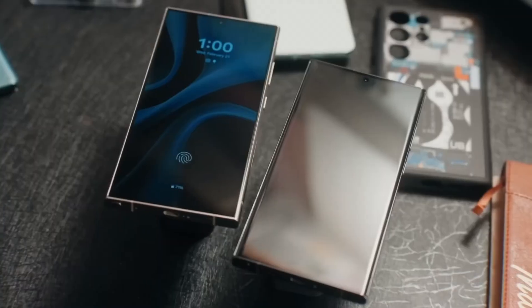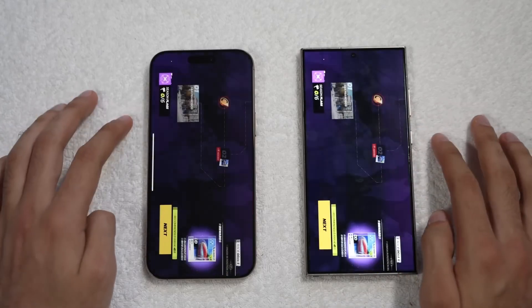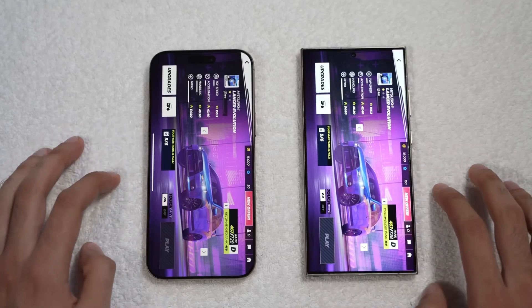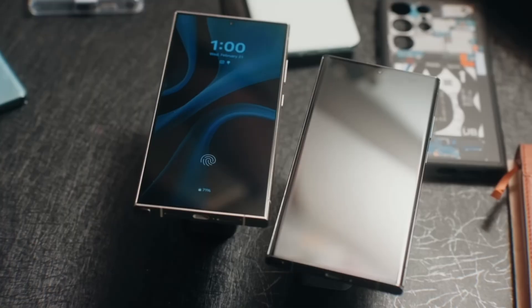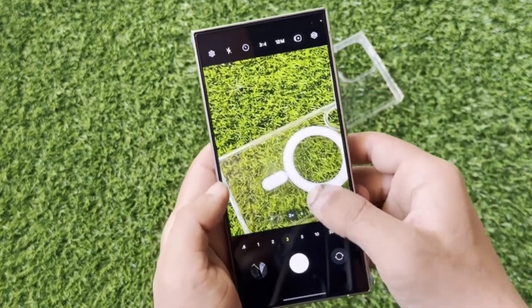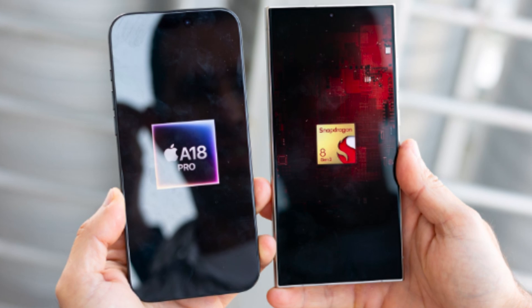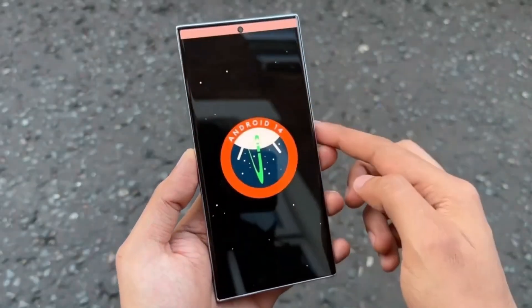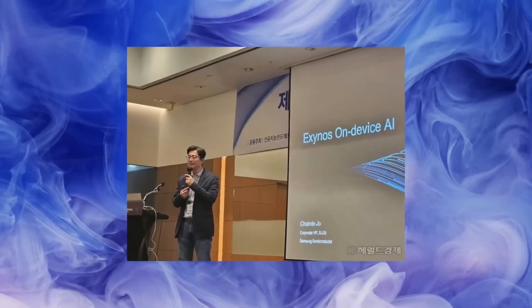Now let's talk about what's under the hood. The iPhone 16 Pro Max is powered by Apple's latest A18 Pro chip, built on a second-generation 3nm process, making it incredibly efficient with significant improvements in heat dissipation and sustained performance compared to its predecessor, the A17 Pro. Samsung's Galaxy S24 Ultra runs on the Qualcomm Snapdragon 8 Gen 3, custom-tuned for Galaxy devices. While it performs well, especially in gaming and graphics-intensive tasks, it tends to throttle a bit sooner than Apple's A18 Pro under extreme stress.